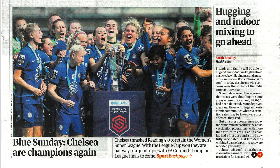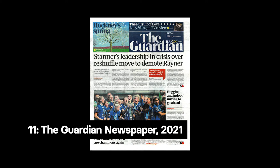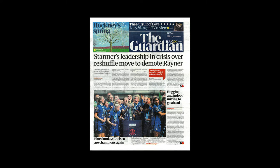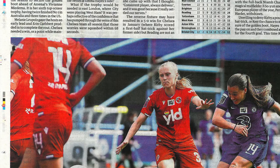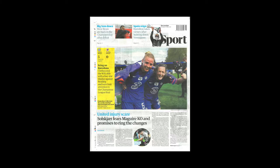Our final object brings us up to date with the WSL — The Guardian newspaper from the 10th of May 2021 showing Chelsea winning the WSL title on both the front and back pages, a rarity for women's football. Chelsea beat Reading 5-0 to secure their second consecutive WSL title and fourth overall. The newspaper shows the increase in women's football coverage, something the National Football Museum reflects with our pledge to increase representation of women's football to 50% across our galleries.